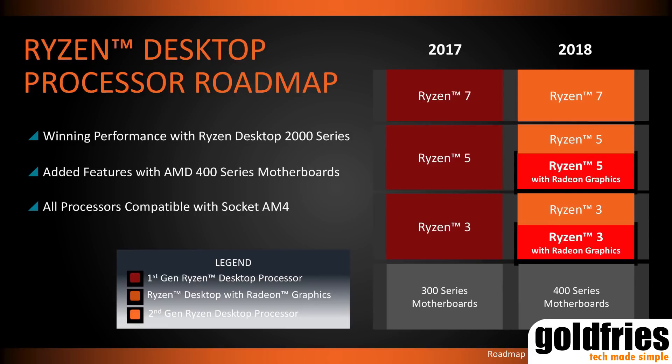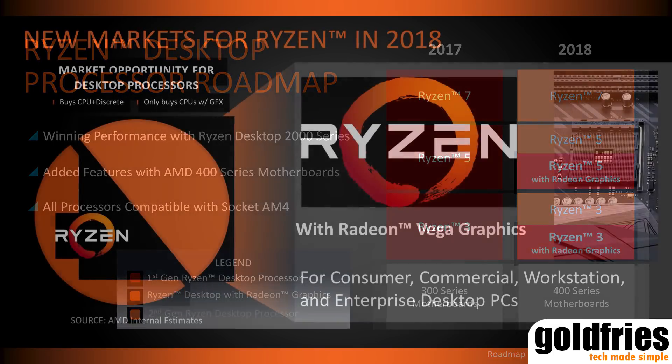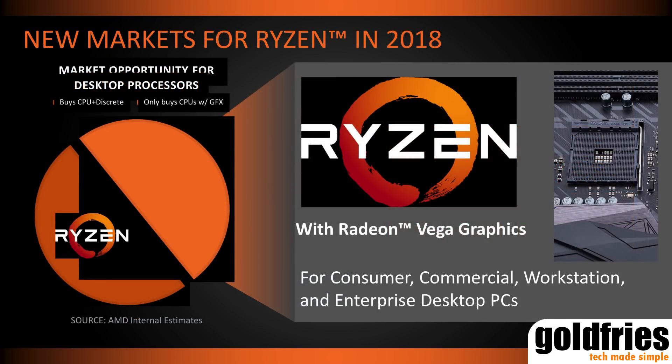This is the roadmap. As you can see, in 2018 we'll have a range of new Ryzen 3, 5, and 7. The beautiful part about the Ryzen 3 and 5 is that they are coming with Radeon Graphics — those are the APU models. There will also be the new 400 series chipset motherboard. Based on this slide, the socket targets two different markets: one for people who buy the processor with a discrete GPU, and another for those wanting onboard graphics.